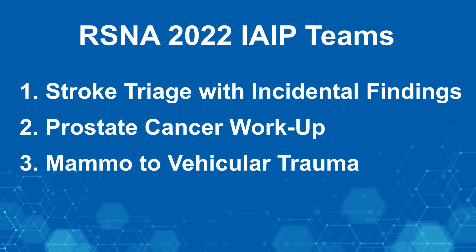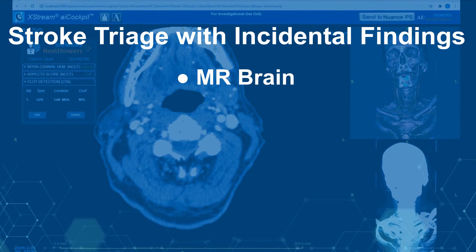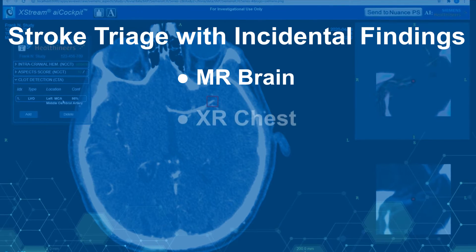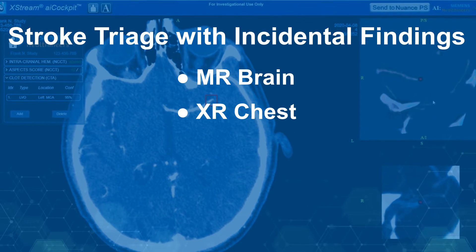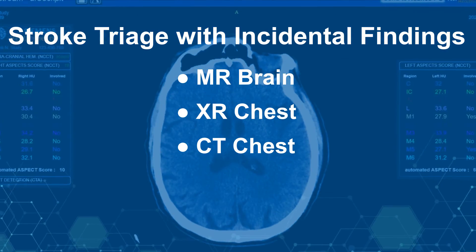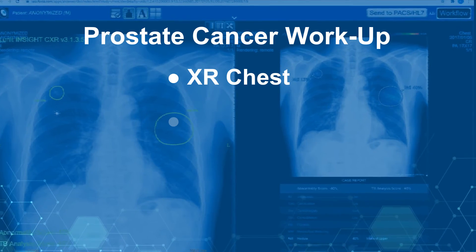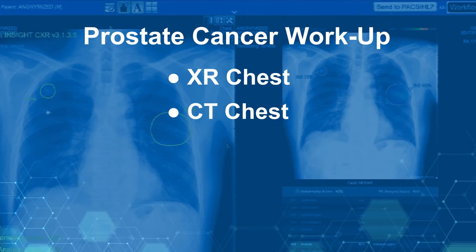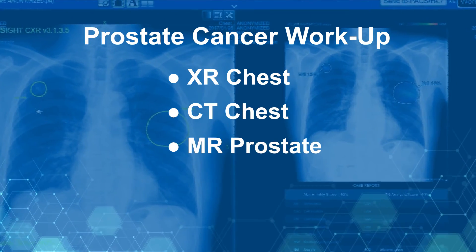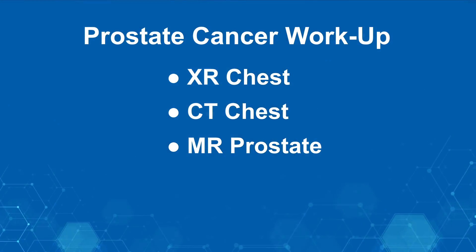You are about to participate in one of three scenarios. The stroke triage with incidental findings team demonstrates smart scheduling for inpatient and emergency department studies, AI-enhanced accelerated imaging, and imaging activities for a patient with ischemic stroke and incidental lung nodules. In the prostate cancer workup team, we follow a patient through incidental findings of metastatic osteoblastic disease to diagnosis and workup for primary prostate cancer with automated follow-up navigation.